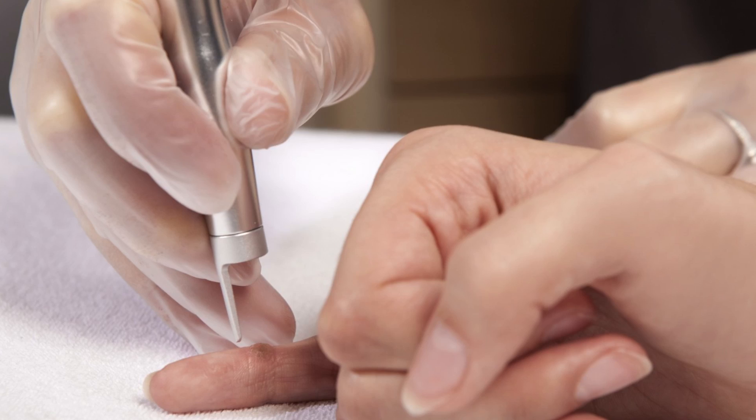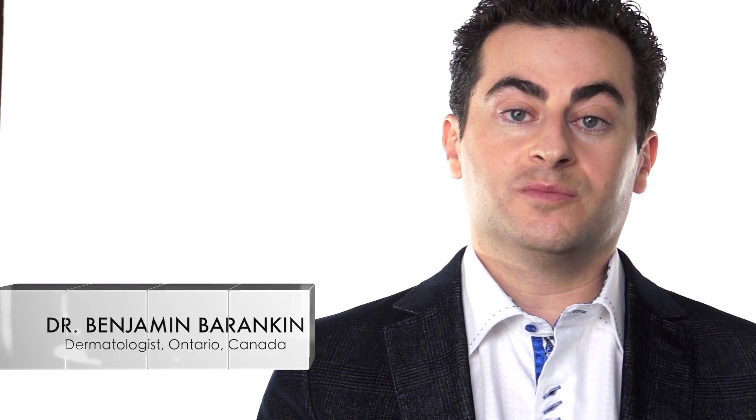If you're frustrated or concerned about your warts — and certainly if you have warts in the genital area — this is something you want to see your family doctor or a dermatologist about. There are a lot of great options, and thankfully there are ways that we can now get rid of warts quite quickly.